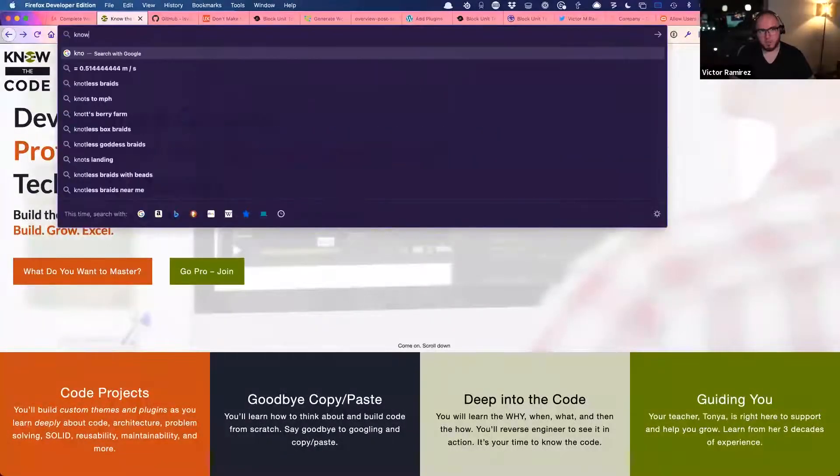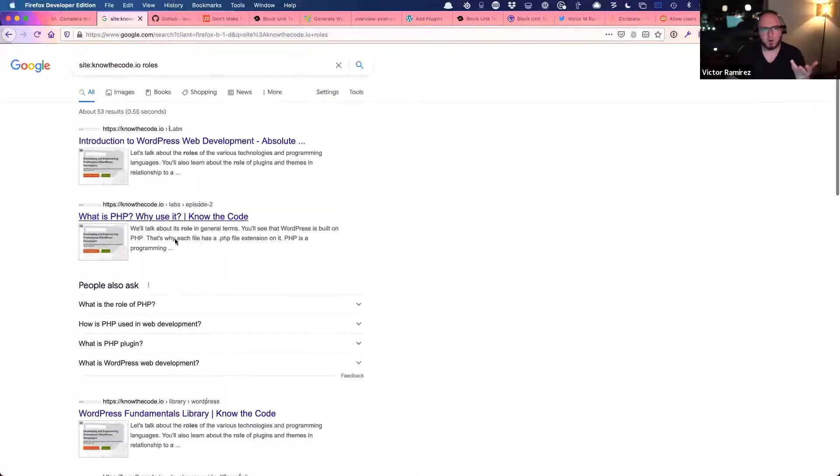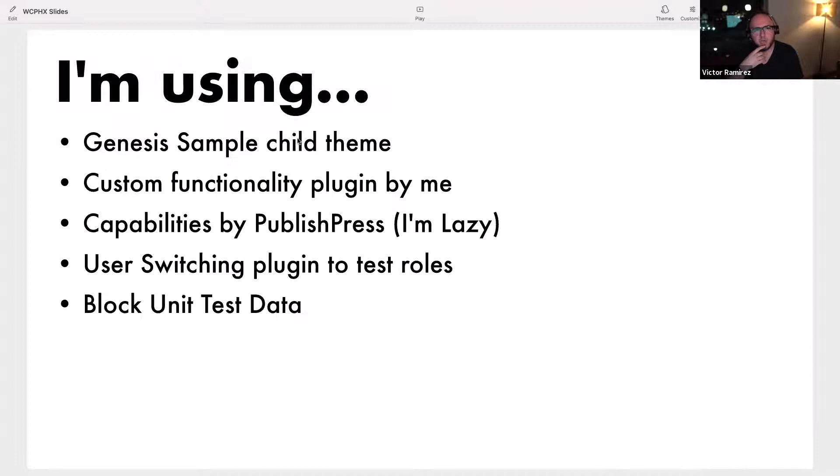There's not a lot of resources on user roles, so I can't share much. And then of course: blocks. For the demo, I'm using a Genesis sample child theme, a custom functionality plugin by me, Capabilities by PublishPress — instead of writing custom user roles I'm just using this plugin so you can visually see it — a plugin called User Switching that lets me switch different user roles to demo how it works, and a plugin called Block Unit Test data, which will make sense once I show you.